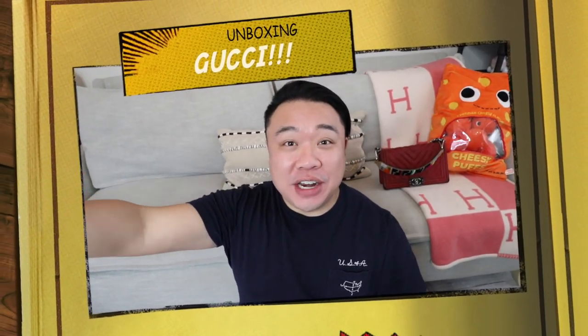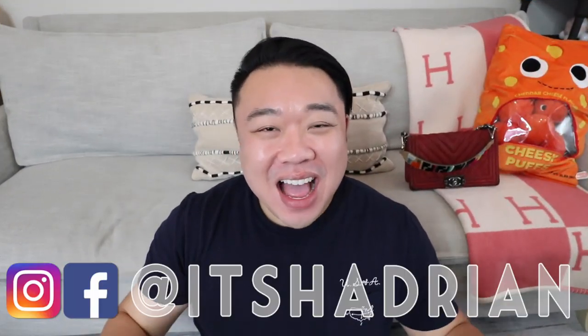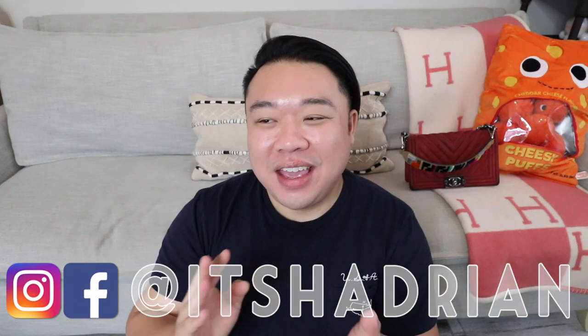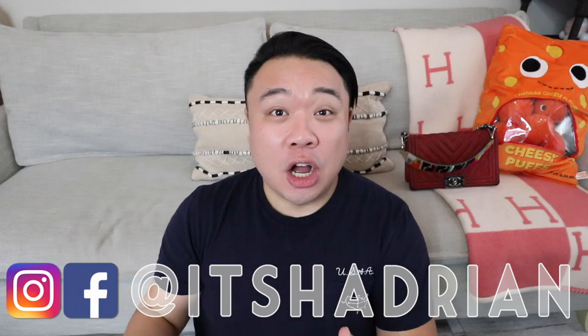Greetings and salutations, YouTube! It's Hayden here. Welcome to a new video. How's everyone doing today? I hope you guys are all doing fantastic. I'm here today with an unboxing slash haul, and I'm really excited.